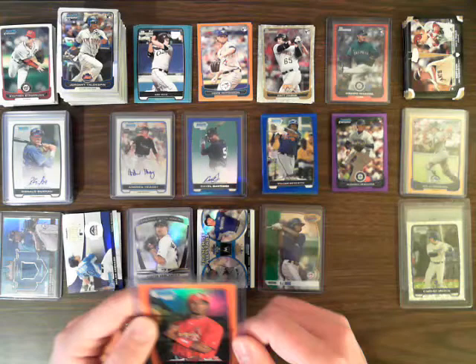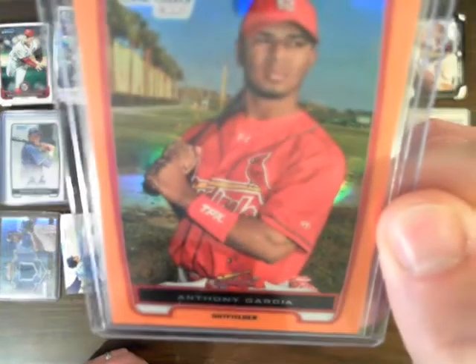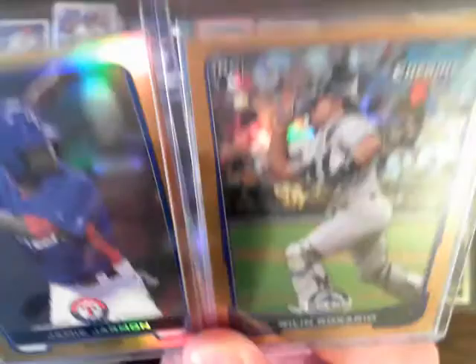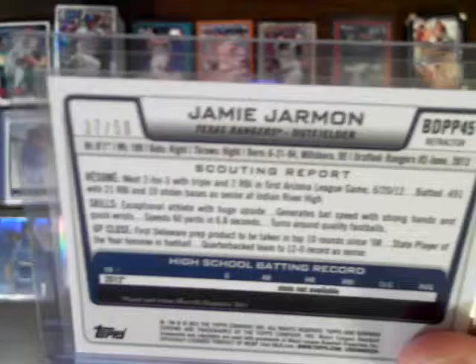We had an orange refractor for the Cardinals for Anthony Garcia, numbered 8 out of 25. For golds, we had two: Jamie Jarman of the Rangers numbered 37 out of 50, and Wilin Rosario of the Rockies numbered 42 out of 50.